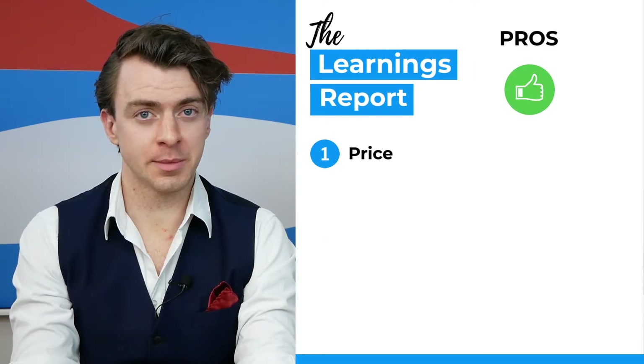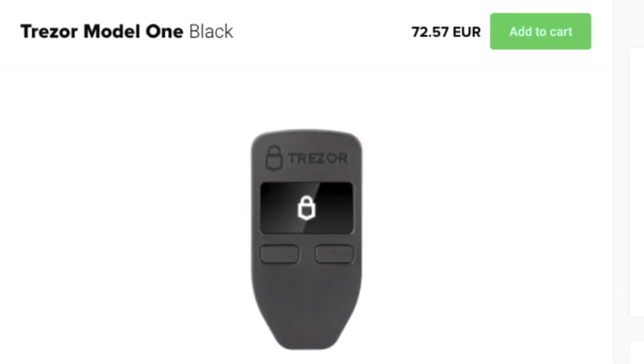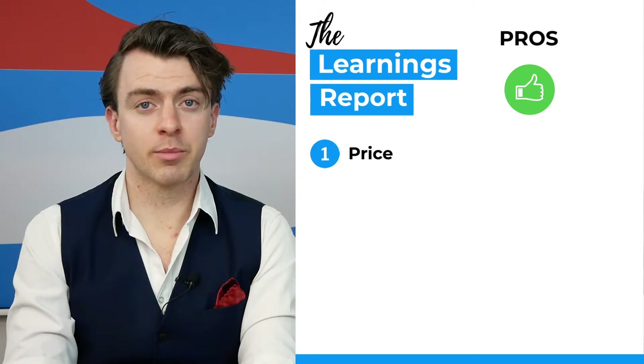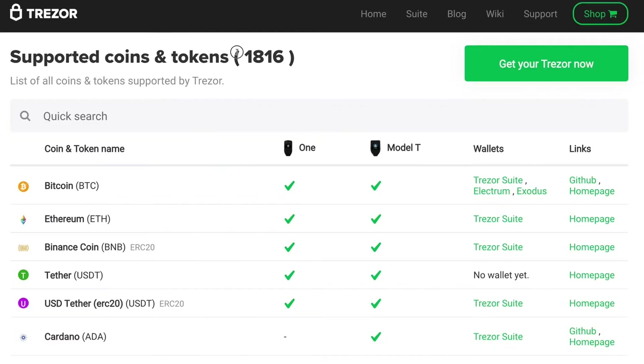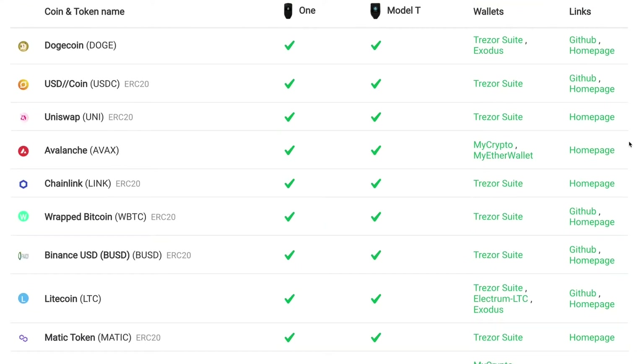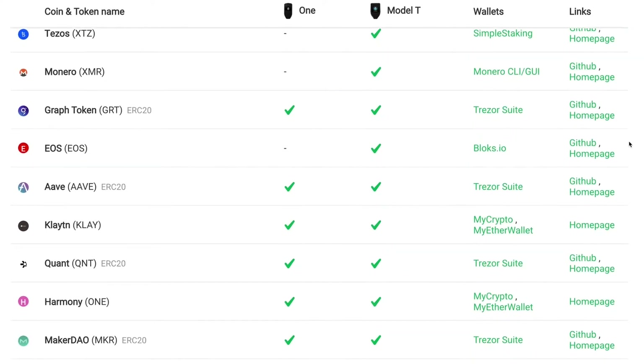Firstly, price is the big one. At the time of recording, the Trezor One wallet retails for approximately €73. In terms of value for money, this is probably the biggest attraction. Another big pro is the number of supported tokens — Trezor supports over 1,800 coins and tokens. You can scroll through the full list by visiting trezor.io/coins, and we'll leave a link in the description. It doesn't have everything, but it has most.